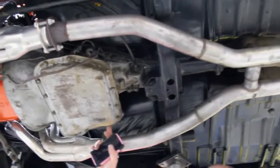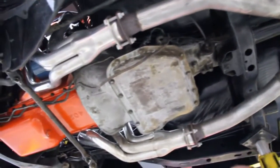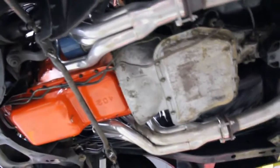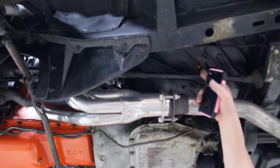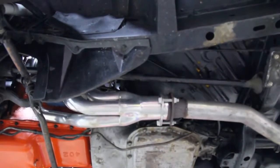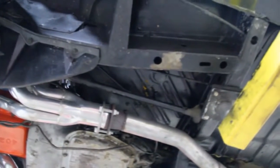We've got the 727 trans — numbers matching. There is one little hole here in the driver's side floorboard and there's a piece of metal up above it, but other than that I don't see one thing wrong with these floorboards whatsoever.